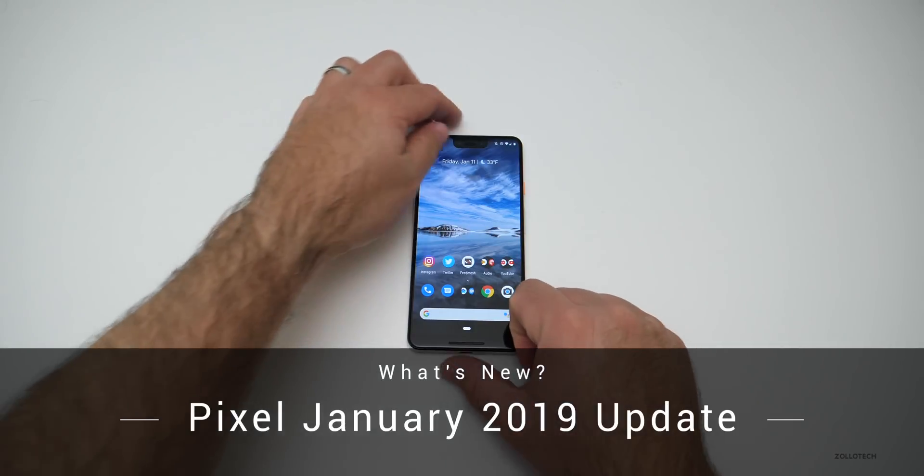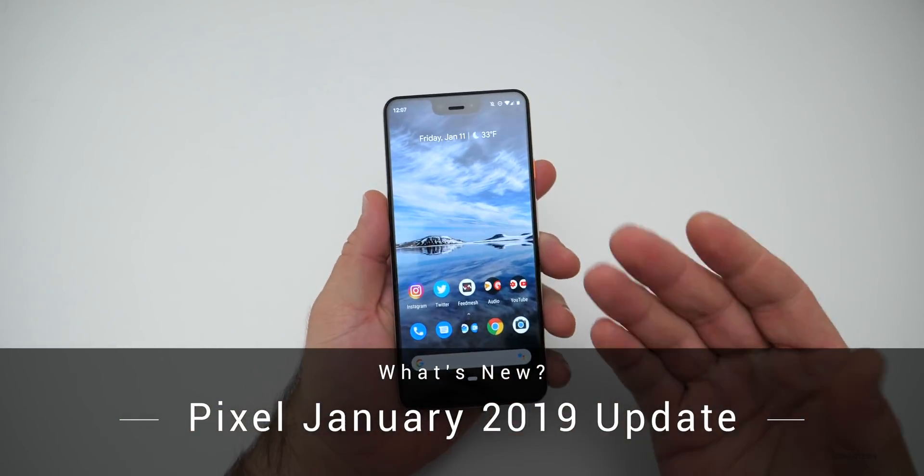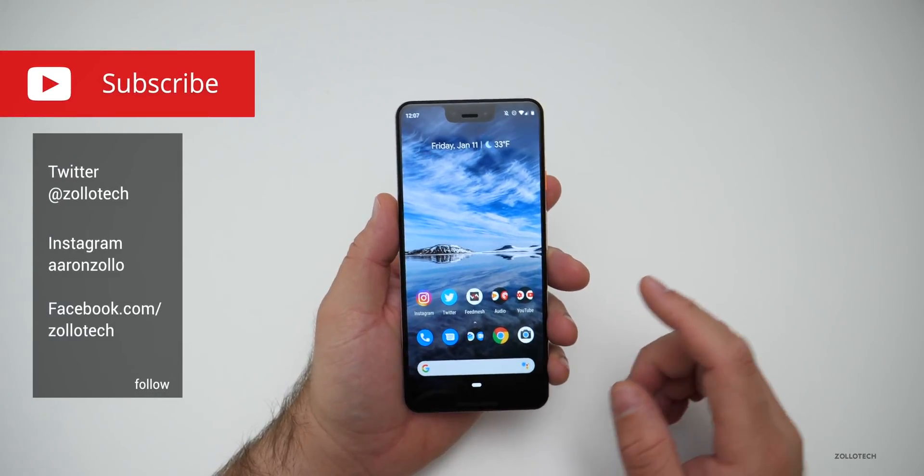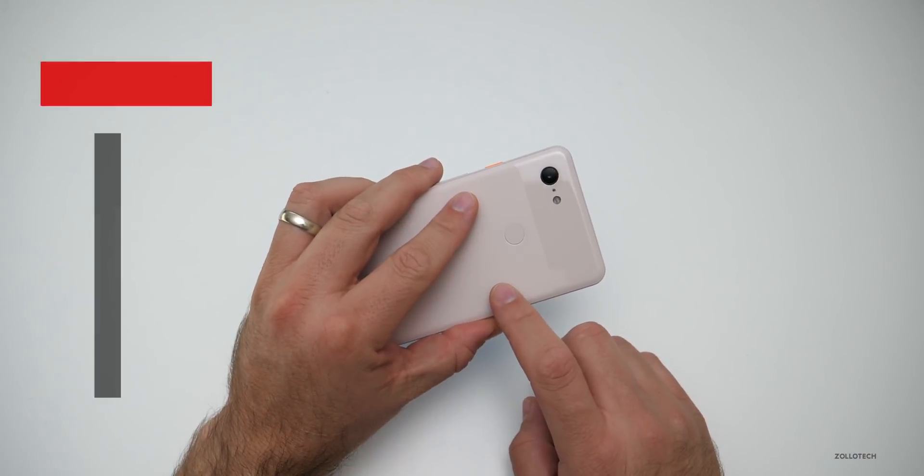Hi everyone, Aaron here for Zollotech. A few days ago, Google released the Android update for January 2019 for the Pixel devices. And this is my Pixel 3 XL.